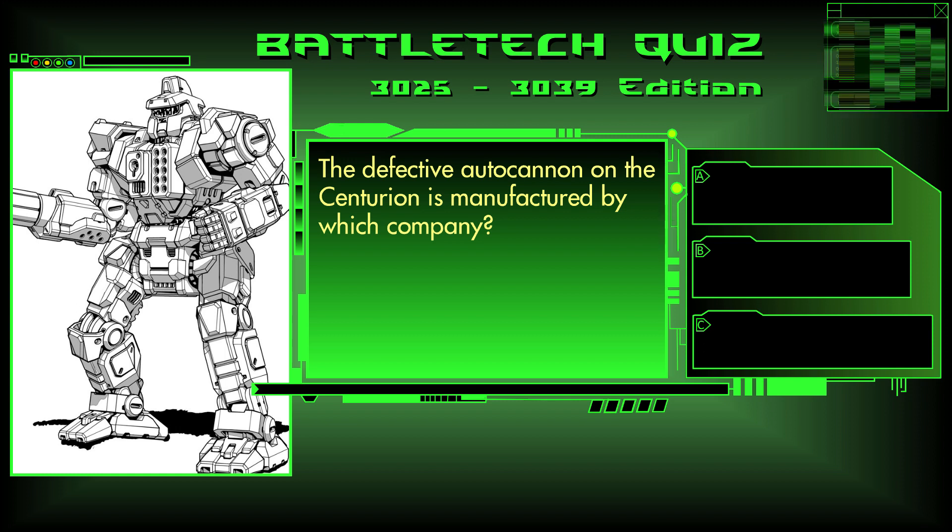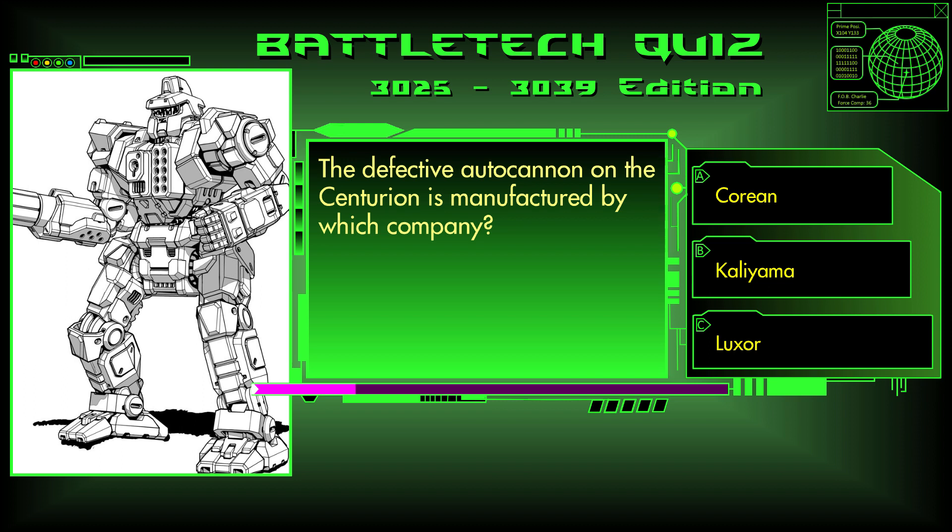Question 16. The defective autocannon on the Centurion is manufactured by which company? Korean Enterprises, Kaliyama, or Luxor? The answer is C, Luxor.